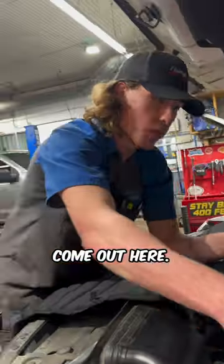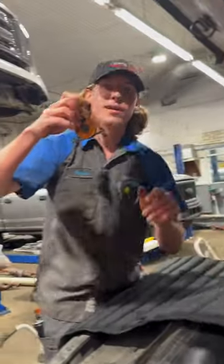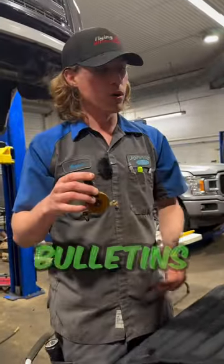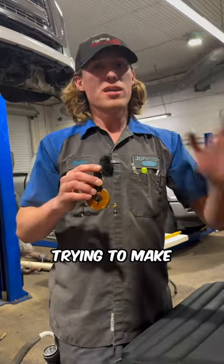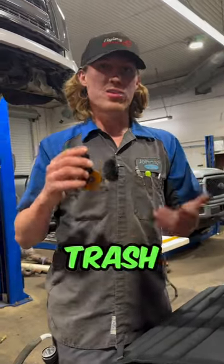Oil comes in here and out here. This style solenoid is the one causing the issue. Ford has some bulletins out about actually applying 12 volts to this thing, trying to make it command back and forth and clear up the trash or debris in the center.